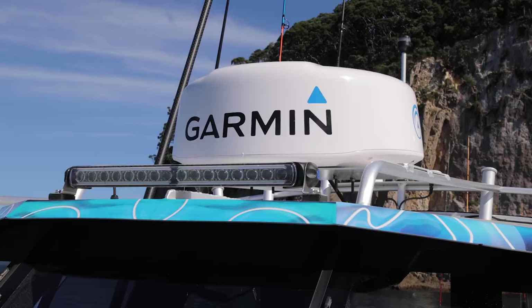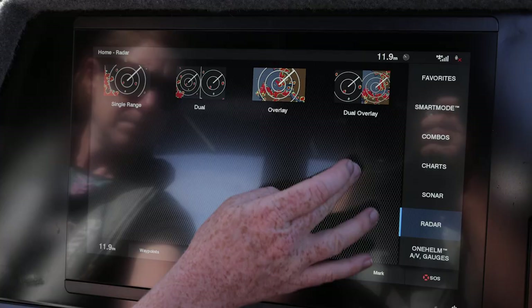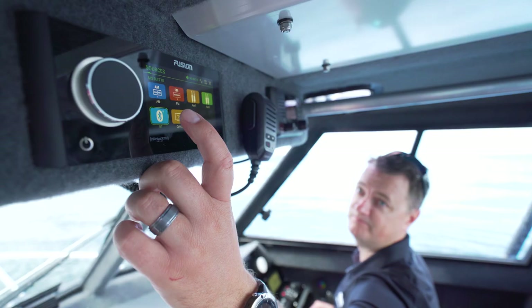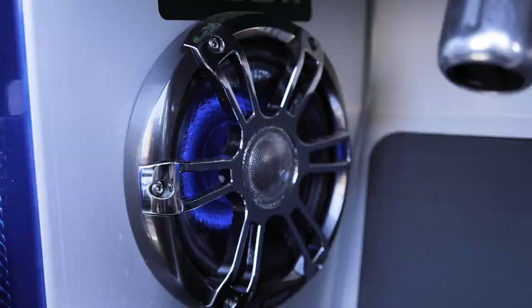We're running the Phantom GMR24 radar with 48 nautical mile range. To get the sounds cranking out on the water, we've got the latest gear from Fusion including an Apollo head unit paired with XS speakers and a subwoofer.